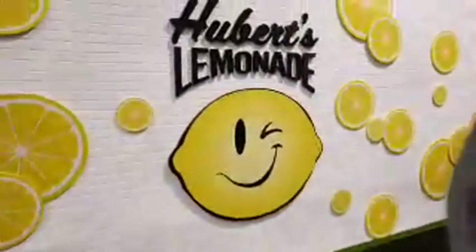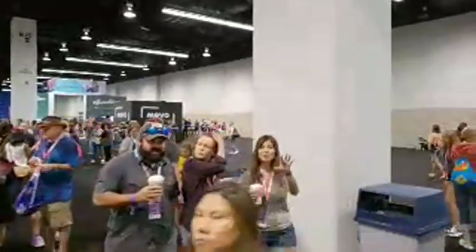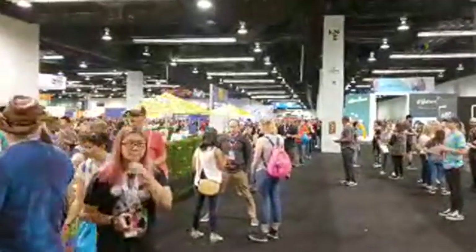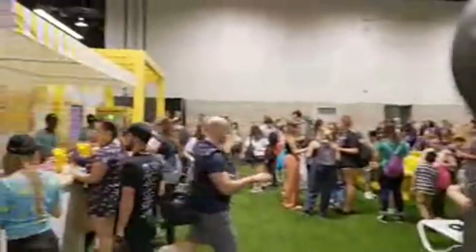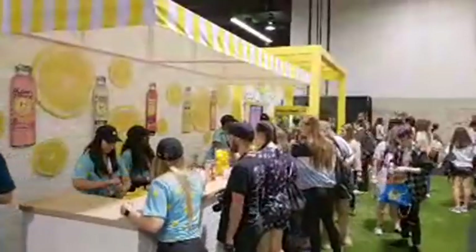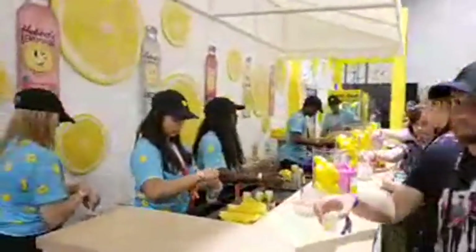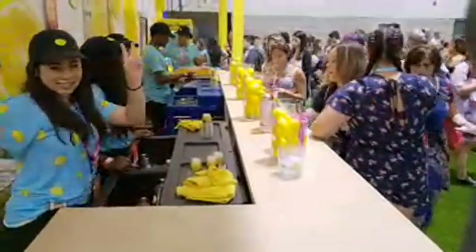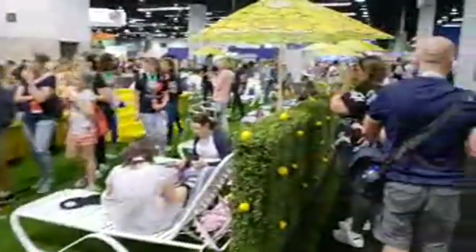Here's another booth — this is for Hubert's Lemonade. They seem to be here every year to give out free samples of lemonade. VidCon is in Anaheim this year, at the Anaheim Convention Center, which is pretty much right across the street from Disneyland. You can see they're giving people samples of that lemonade. You know what they say — when life gives you lemons, make lemonade.